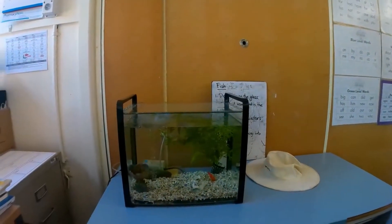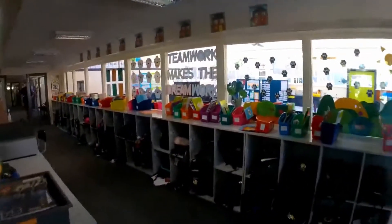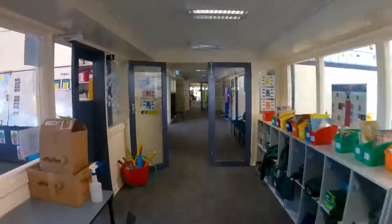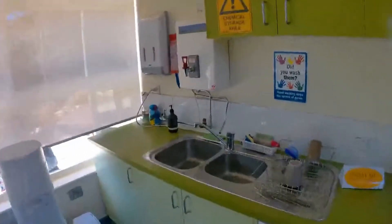Have a look at that, that's my fish tank. There's Mr. G.